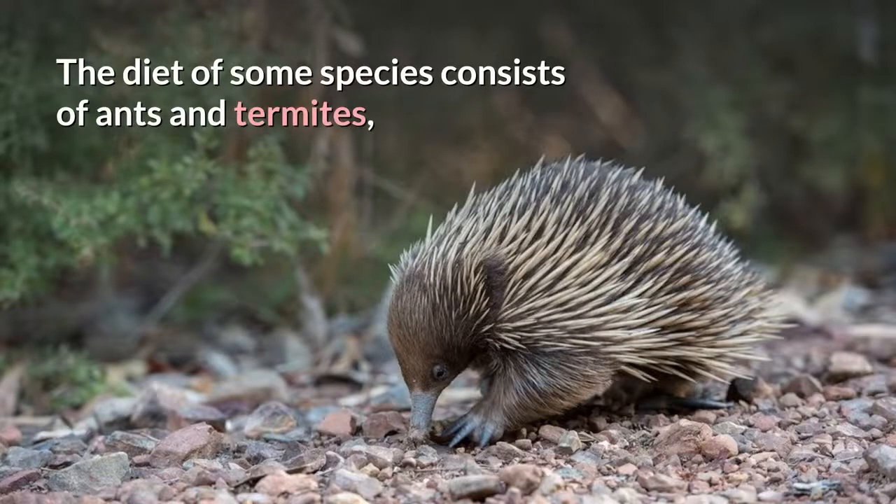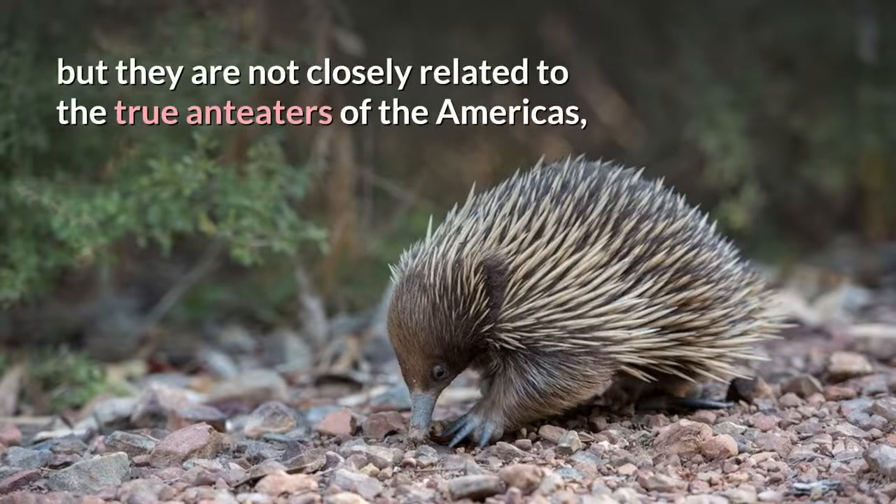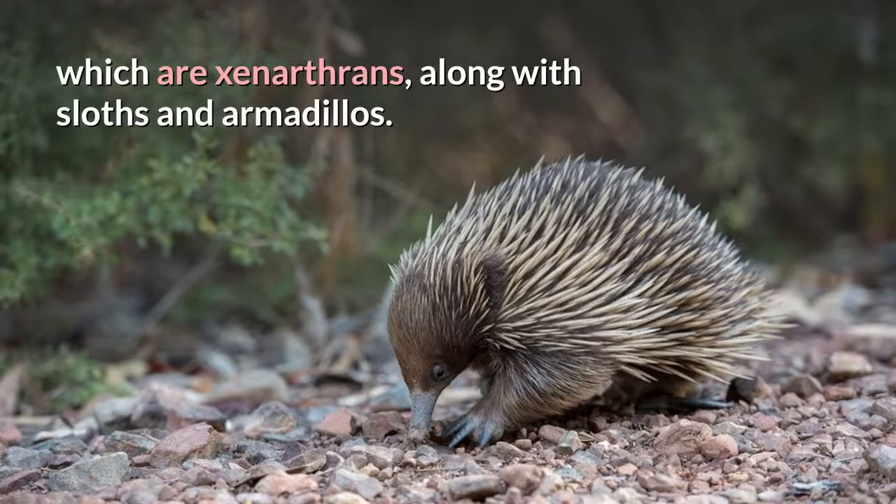The diet of some species consists of ants and termites, but they are not closely related to the true anteaters of the Americas, which are xenarthrans, along with sloths and armadillos.